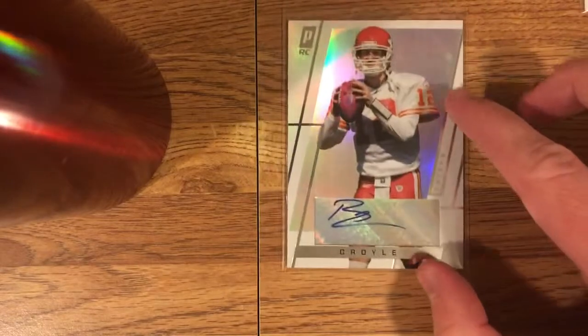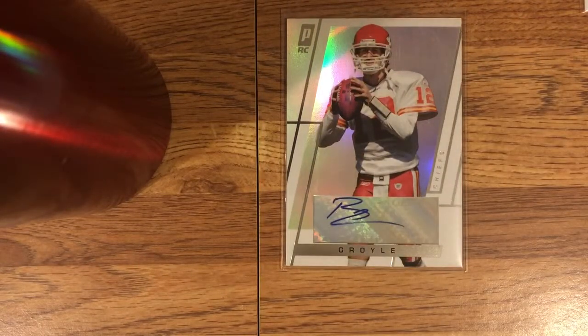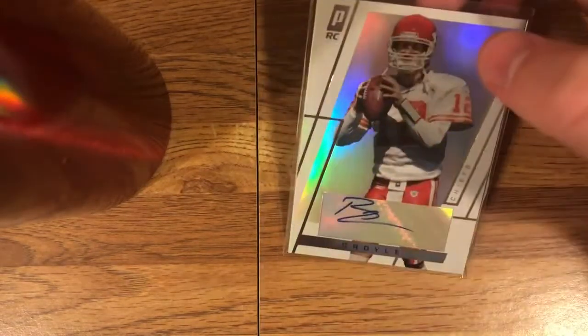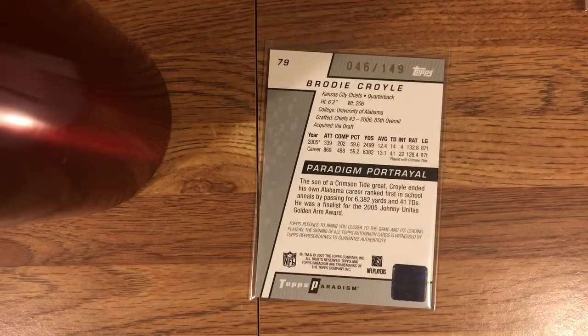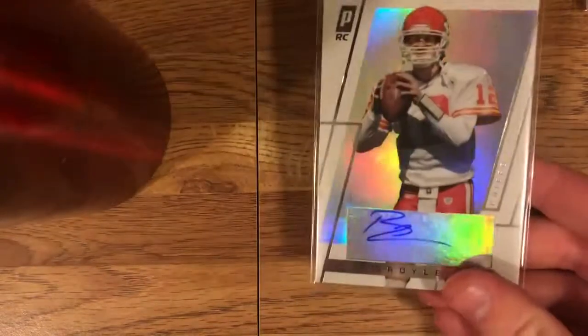Got a Brody Croyle auto. I couldn't find an on-card auto for Croyle at a price I wanted to pay. Brody Croyle was an Alabama quarterback — I really liked him. He showed a lot of promise there, was a really talented ball thrower. Went to the Chiefs, started at least one game, did not do real well. I think he runs some kind of ministry organization, like a home for kids or something now. This card is from Topps Paradigm, numbered 46 of 149. Really nice, heavy stock, pretty clean looking card, good photo.